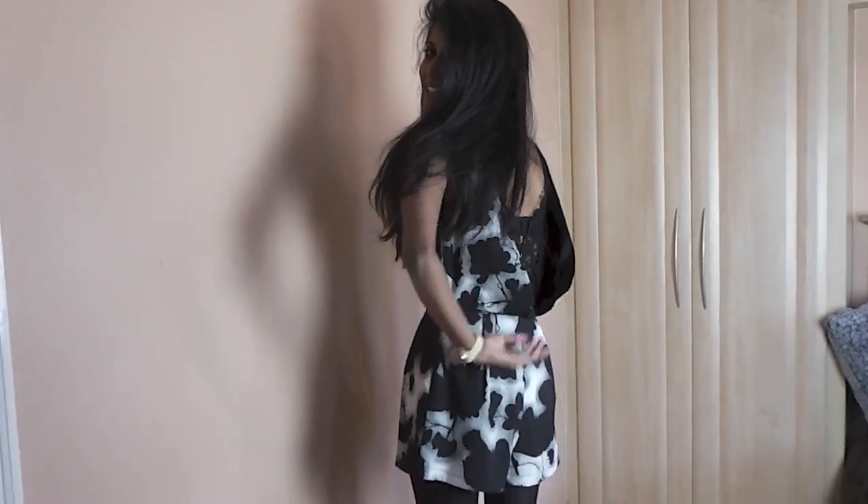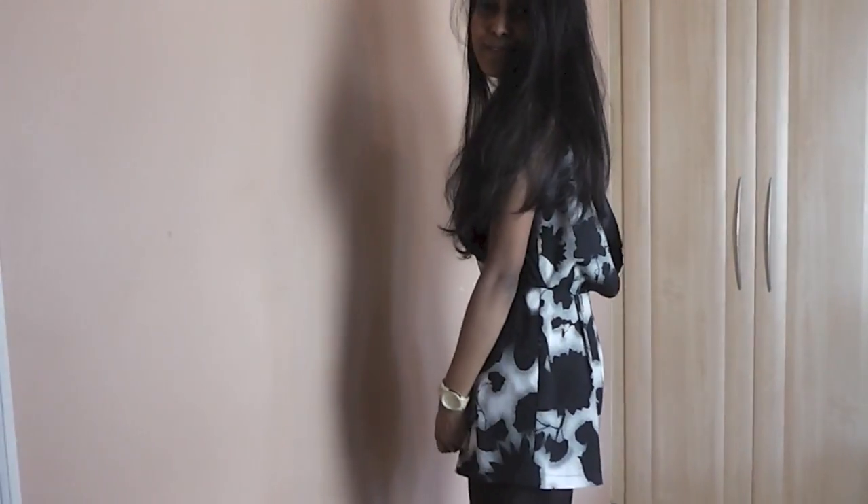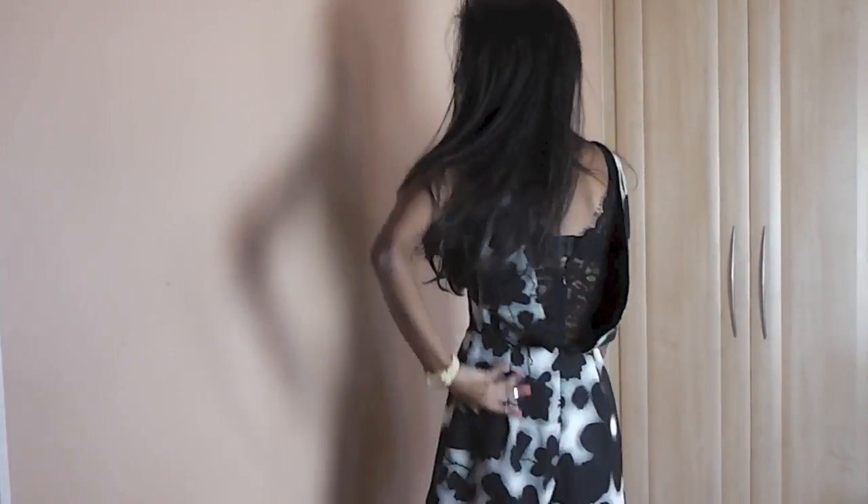Another reason why I love this playsuit — and the main reason why I got it — is because of the back. It has this lace detail on it and I just think it's super girly and really cute. Thank you all so much for watching this video and thank you again for all your support. Make sure to enter the giveaway and I'll see you guys very soon. Bye!